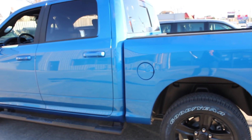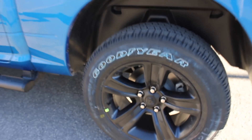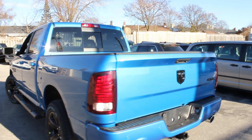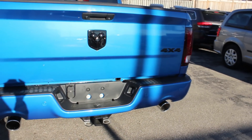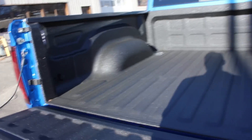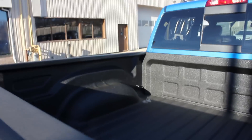It comes loaded with the anti-spin rear differential axle, and these 20-inch by 9-inch black aluminum wheels. The black tubular side steps all come together quite nicely. It is already equipped with the Parkview rear backup camera and the class 4 hitch receiver. The dual exhaust tips are part of the customer preferred package, giving you bright dual exhaust tips as part of the sport group. Also, the spray-in bed liner is already present, and there is pickup box lighting in the rear.